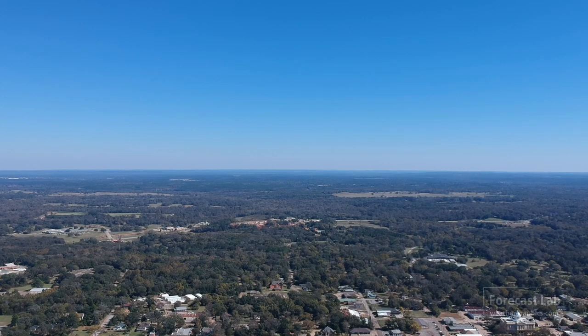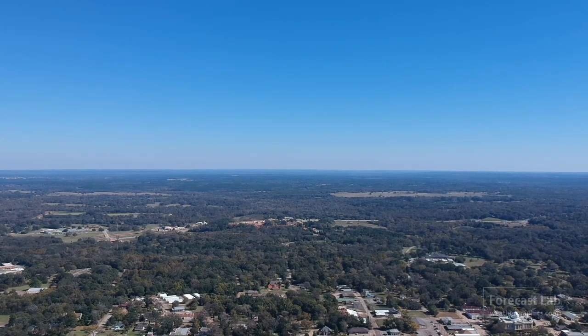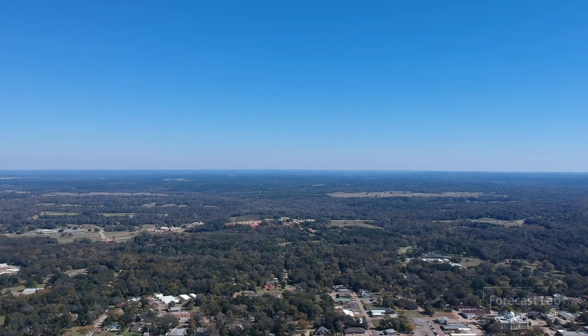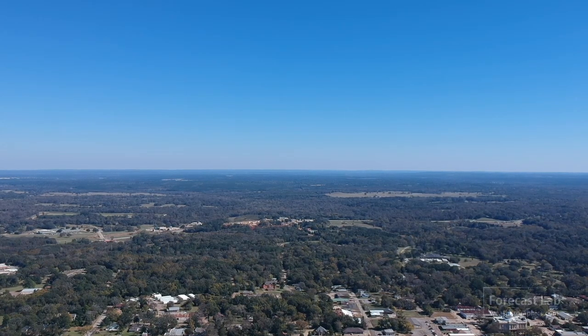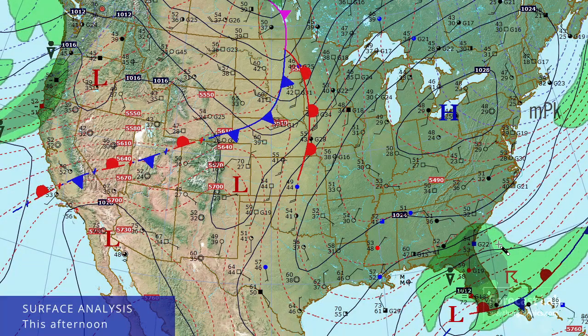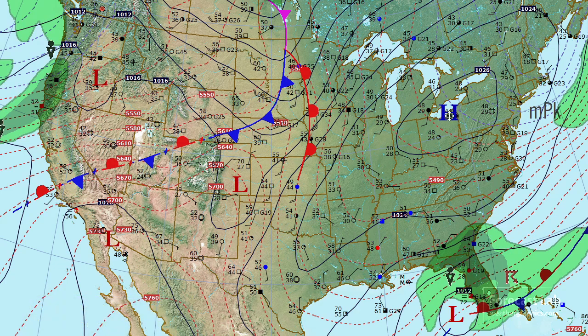Some of our old-timers may recognize that as the closing music from 2017-2018. It is certainly a clear one outside. Let's take a look at the surface map. We can see that high pressure is covering much of the eastern U.S., centered right about there.